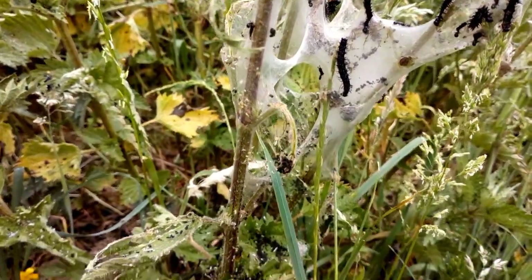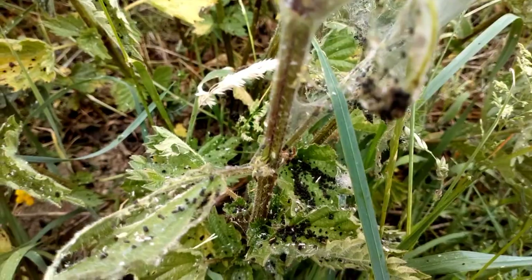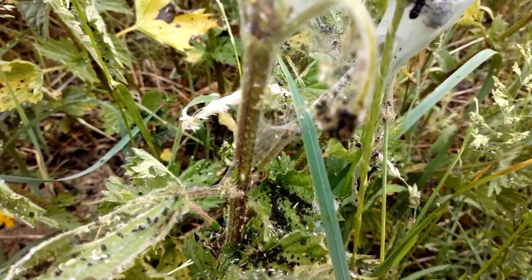And also we can see lots and lots of caterpillar poo. There's loads of it — they must be eating loads because there's so much poo everywhere.